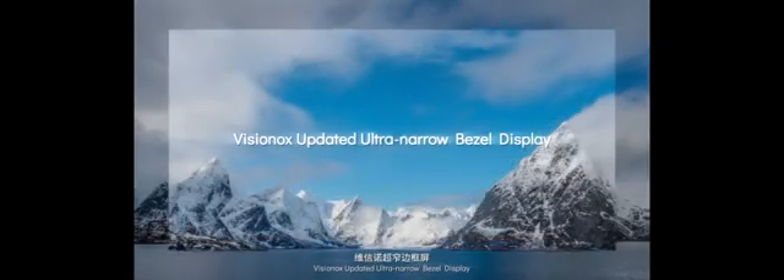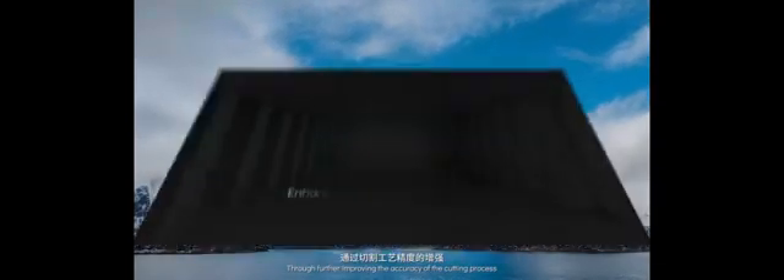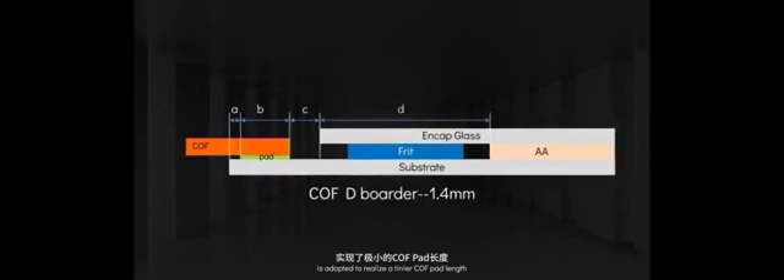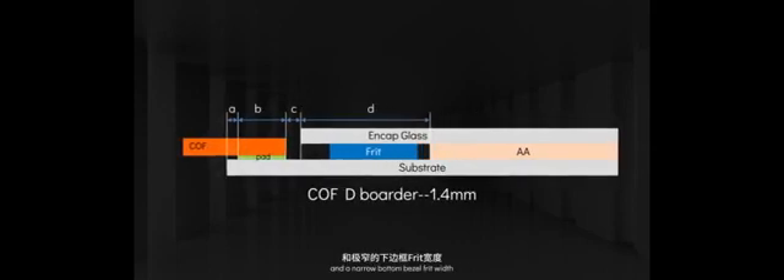The 0.5mm blind hole bezel frame enhances the continuity of the hole display. Visinox's updated ultra-narrow bezel display, through further improving the accuracy of the cutting process, can make bezels even narrower. Coated bezel reinforcement glue is no longer used, and with an improved AMOLED display production rate, cost savings and multiple narrow bezels are realized. Visinox's wearable ultra-narrow bezel display adopts the COFD quarter compression process to realize a tinier COF pad length and a narrower bottom bezel frit width.